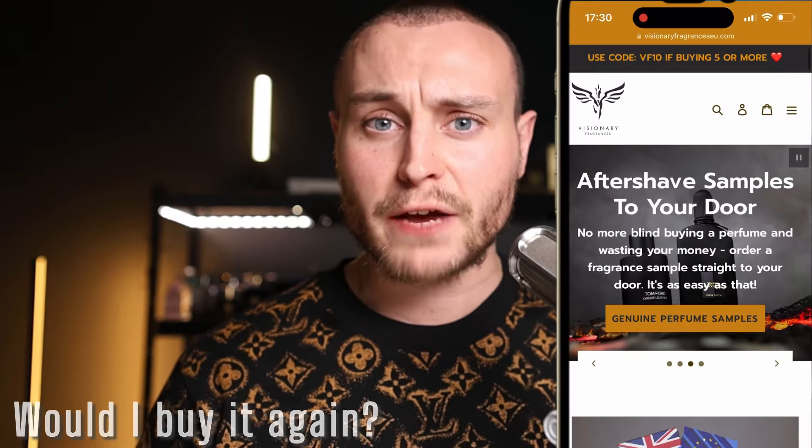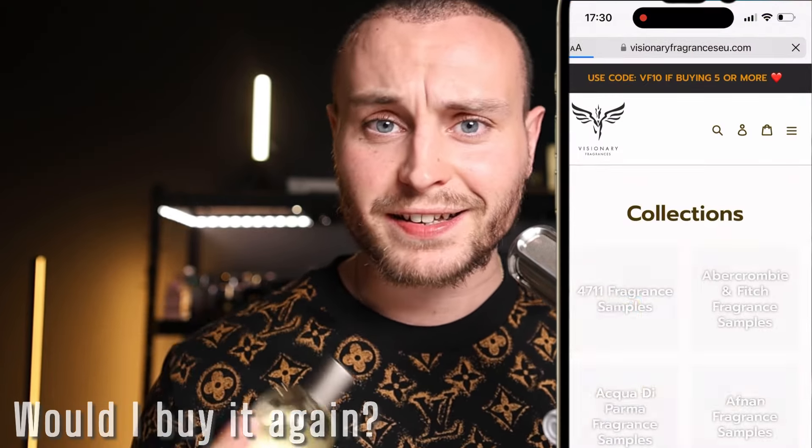Would I buy it again? It's too early to say, because I haven't had enough time to get to know this fragrance properly and I haven't worn it enough to really form that opinion. I'd like to see the price reduced slightly — if anything it's going to go up in price, but if you could get it for around £180 to £200, sample it first. We sell samples at visionaefragrances.com in the UK and visionaefragranceseu.com in the EU. If you really like it, then £180 to £200 would be a fair price, in line with other niche fragrances in this category.